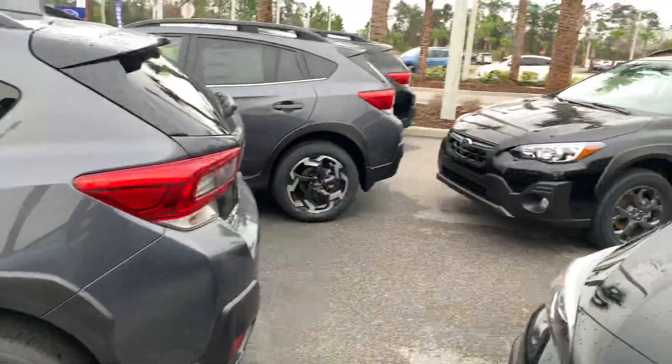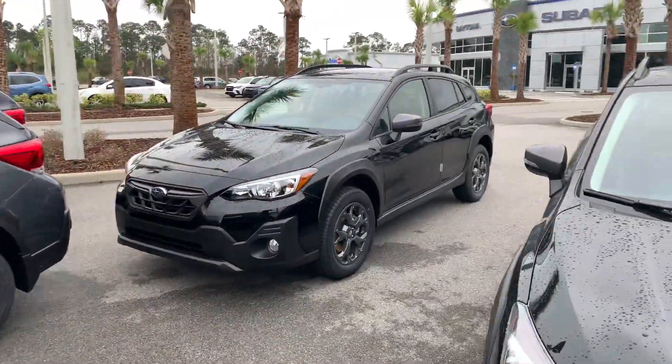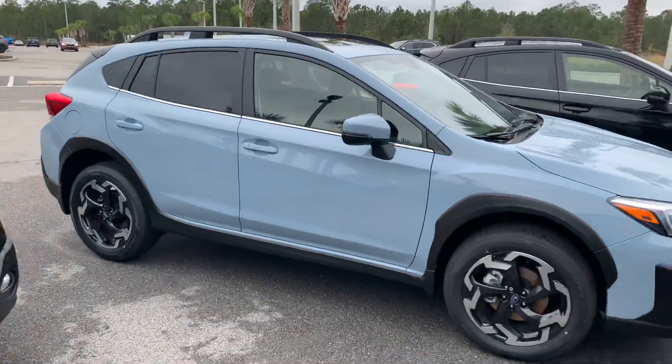We'd love for you to come by, take one for a spin, and work out a great deal — these need to go. You can give me a call at 386-236-4009.